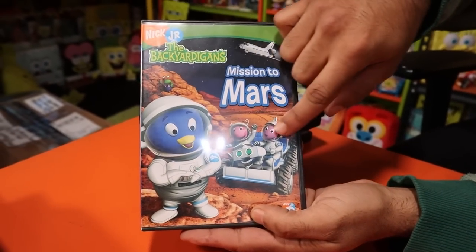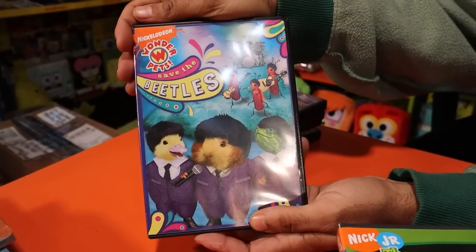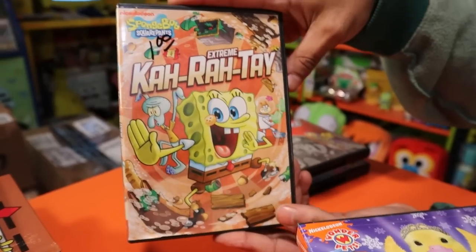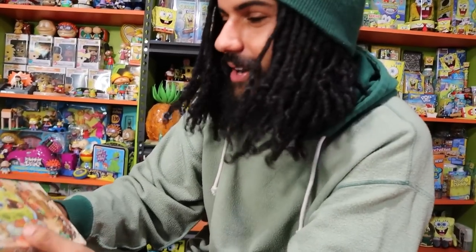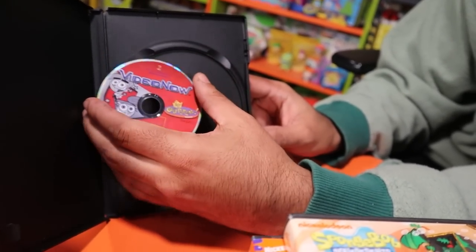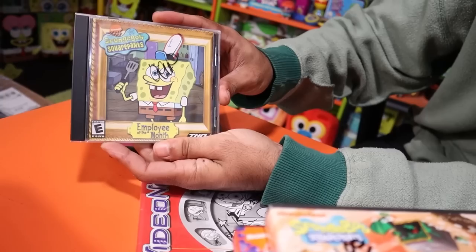We have 'Save the Nutcracker' and Green Karate — awesome because we have this one sealed in the collection, but now we have a copy we can actually play. We have the Video Now for Fairly OddParents — growing up I had this actual one. Look at how tiny it is — three or four episodes on this little disc. Then I love this game — we have 'SpongeBob: Employee of the Month.' I used to play this growing up. There's a fun scene where you help Mermaid Man and Barnacle Boy and see Mermaid Man's lair.